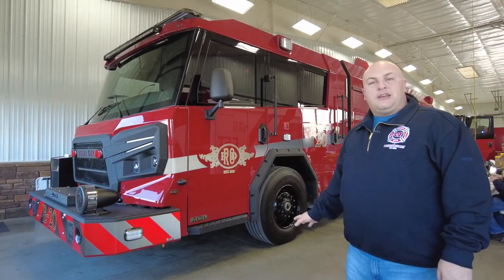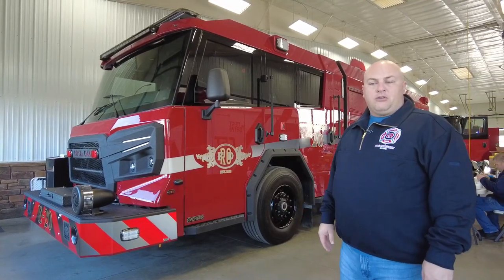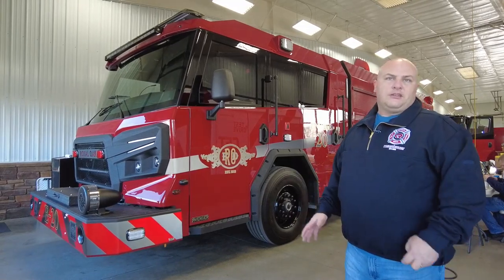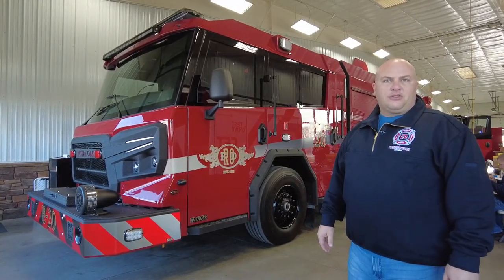This is one of three that we're purchasing. We're replacing our older E1 Typhoons and we made a bunch of upgrades based on what we've learned from our previous trucks.